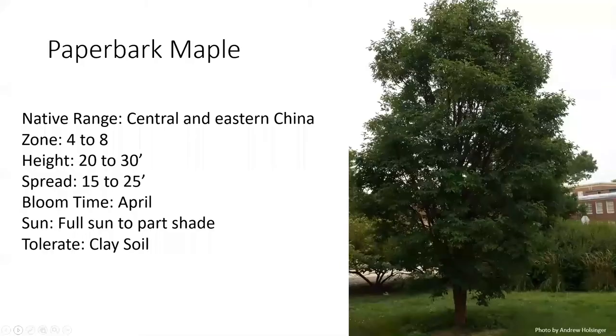Next we have the paperbark maple. This is a small, deciduous, oval-to-rounded tree with slender, upright branching. It is particularly noted for its exfoliating copper-orange-to-cinnamon-reddish-brown bark and its showy red-to-orange fall color. It only grows to be about 20 to 30 feet tall, so it grows pretty slow for a maple and can take up to 20 years to reach full height. It is native to mixed forests in central China.